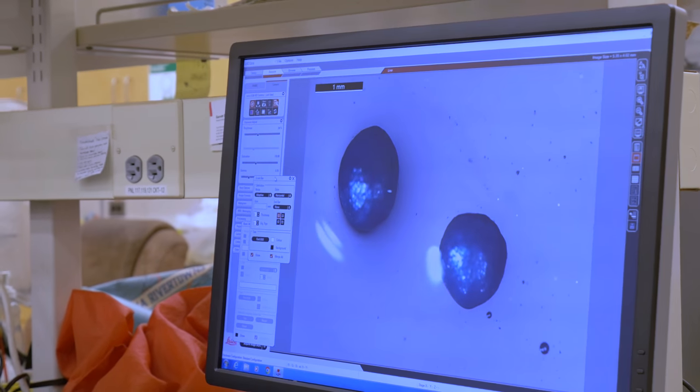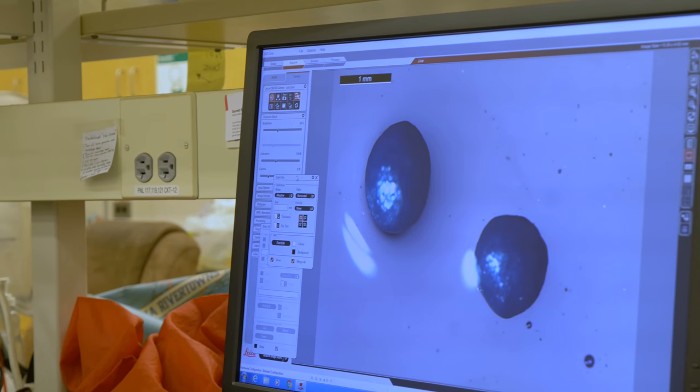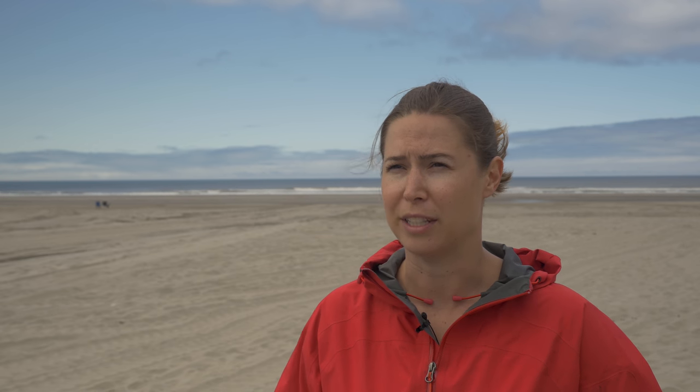The last category would be microbeads. Those are manufactured intentionally and are often put into cleansing products, like facial creams and body washes and a whole suite of other things. When those are used in the shower, they wash through the wastewater system out into the environment.